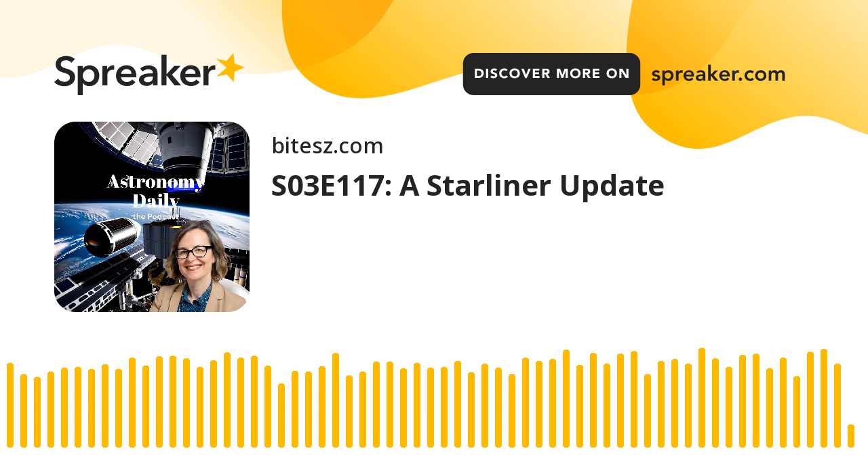We'll start with the latest updates from NASA and Boeing as they meticulously analyze data from the crew flight test of the Starliner spacecraft. Then we'll delve into an exciting development by Space Perspective as they unveil the world's first marine spaceport, MS Voyager.